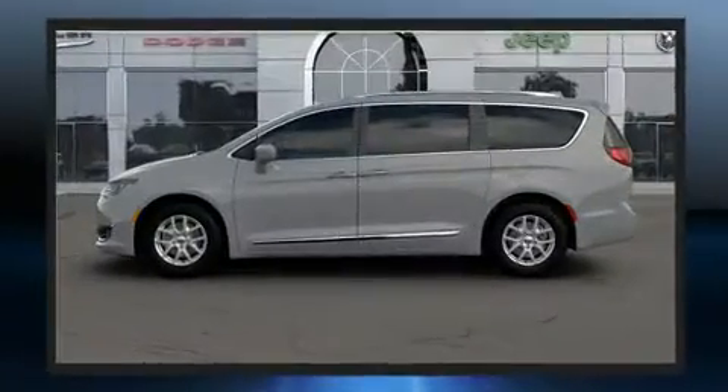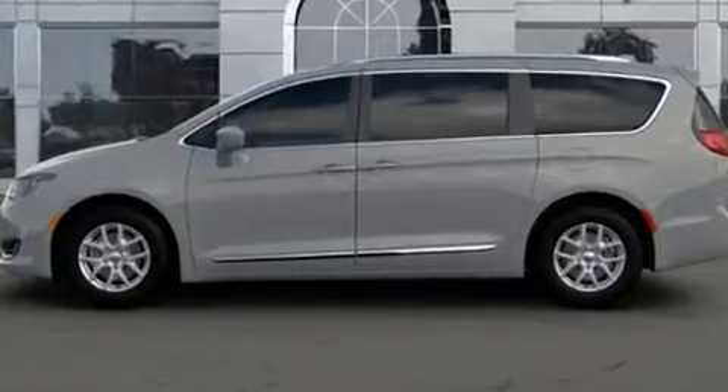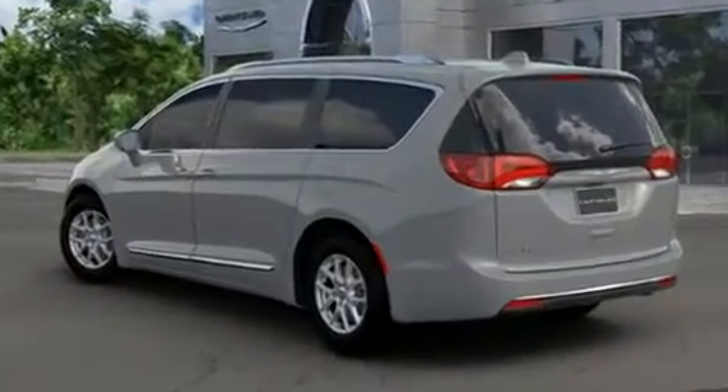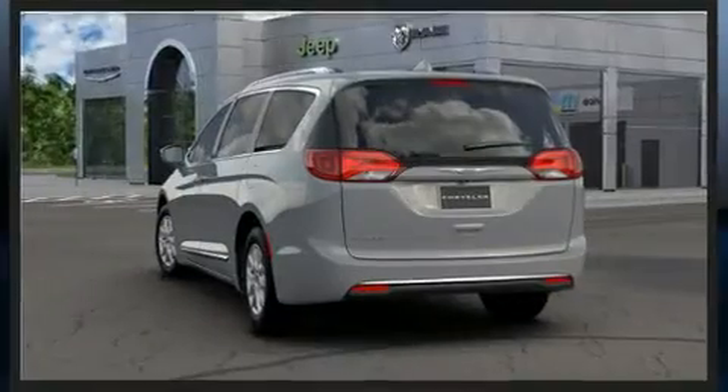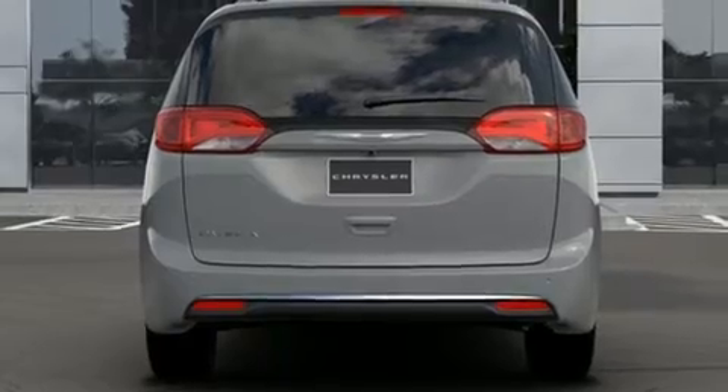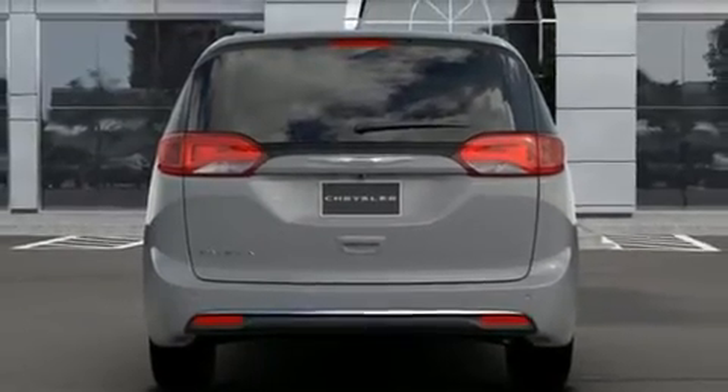A wealth of standard features means that you no longer have to sacrifice. Like heated seats, a rear window wiper, one-touch window functionality, an automatic dimming rearview mirror, front fog lights, heated steering wheel, and much more.